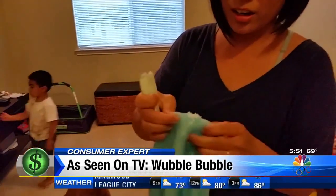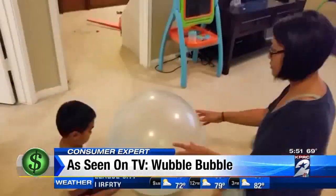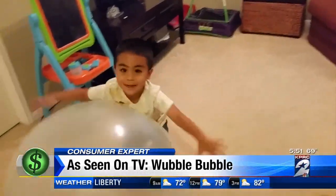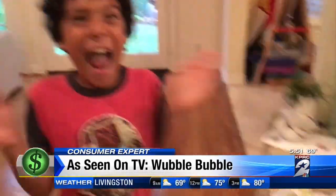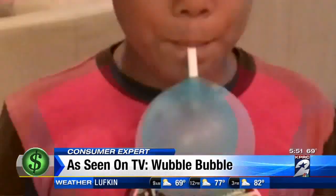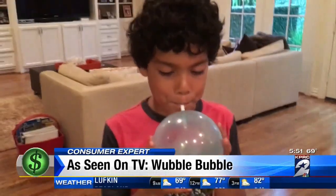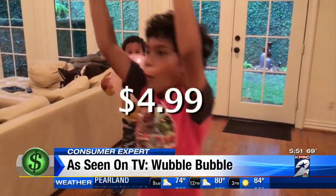Sam happily settled to just blow up the giant bubble with an included pump and then bounce it around the house. Tiny Wubbles come with a straw to blow up the Wubbles and a smaller price tag of just $4.99 each.